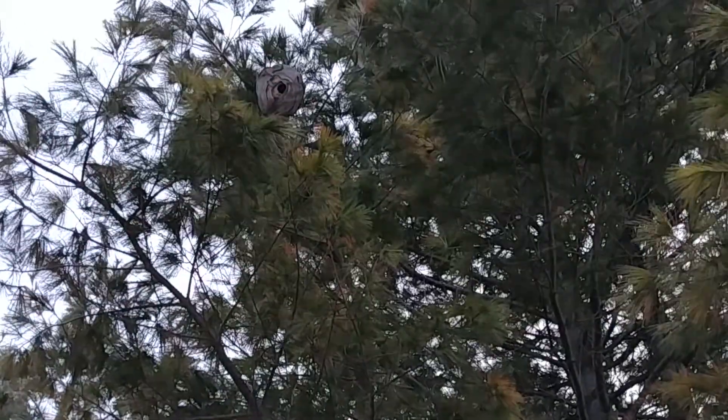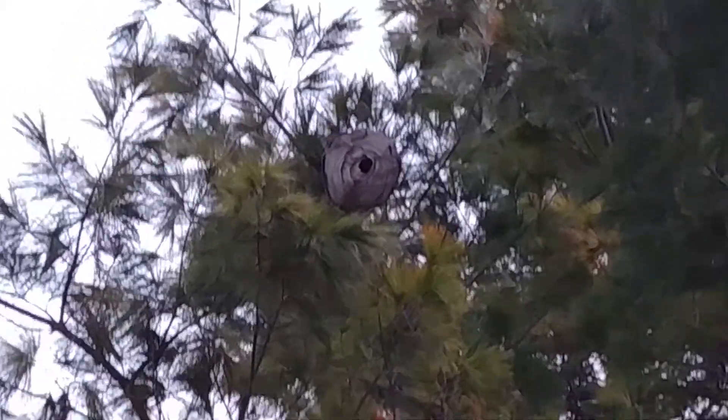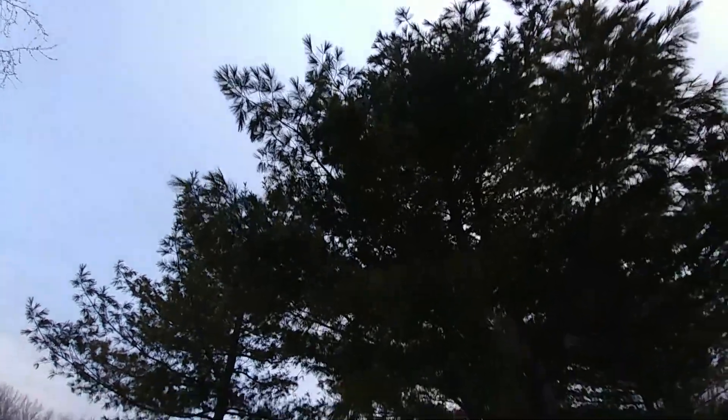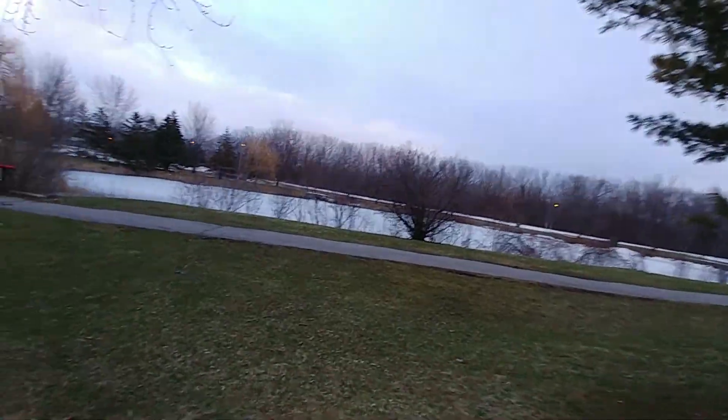Check this out — yeah, it's a wasps' nest up there! I don't know if that thing is empty or not. It could have been there all year and I just didn't notice it.